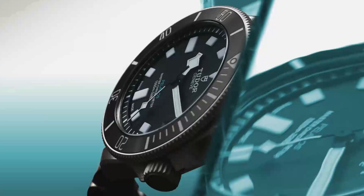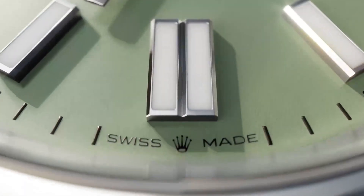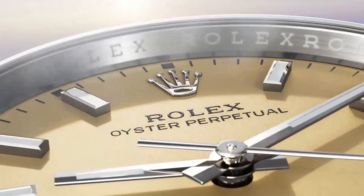This means longer service intervals, better timekeeping over time, and a mechanical movement built for the long haul. Customers expect more and more from mechanical watches in terms of performance and reliability. Traditional materials quite frankly can't keep up. Silicon doesn't corrode, it doesn't magnetise, and now we're moving towards longer time between services.